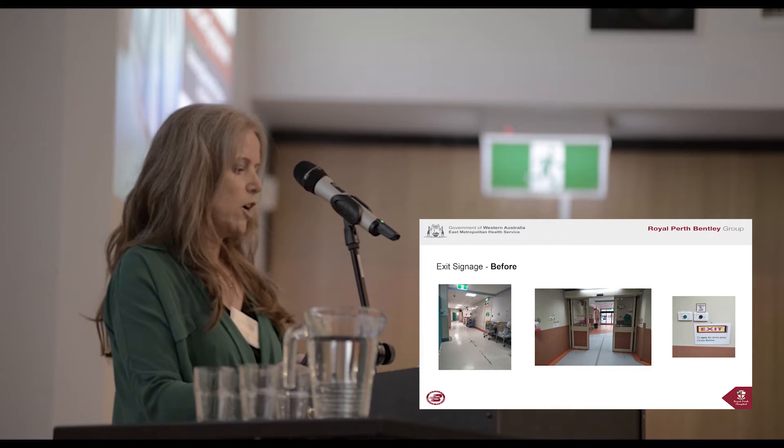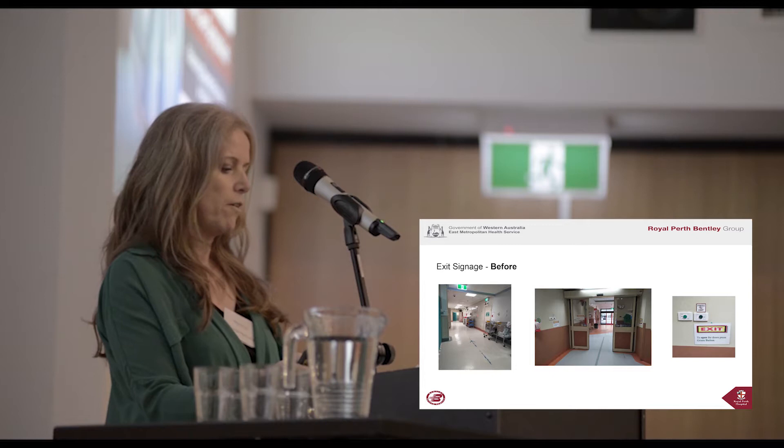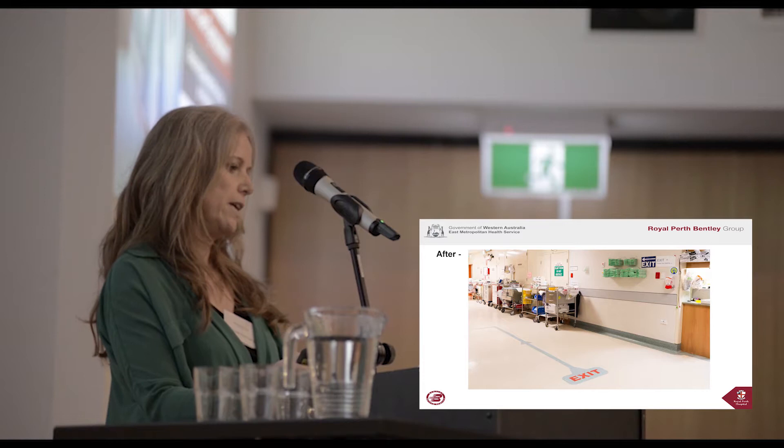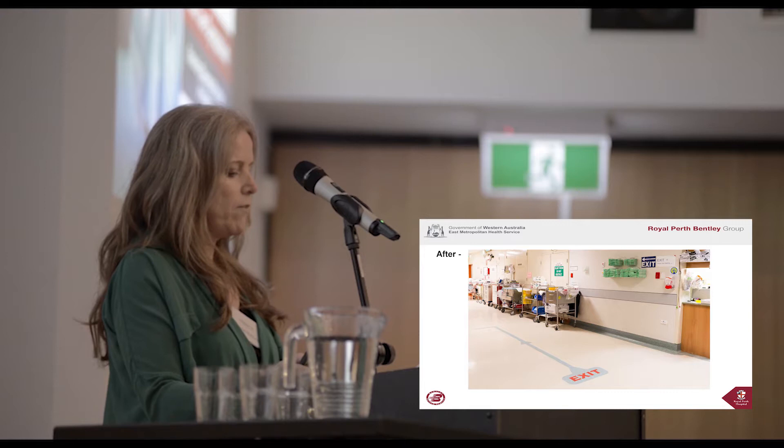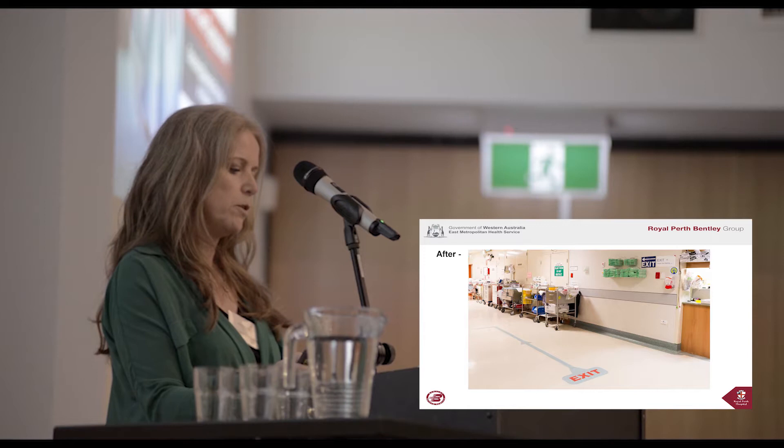Here is our exit signage before the changes. Notice the blue line on the floor, one of which is wearing off. There is no indication that this blue line is to be followed to exit the building. The floor marking has been present in the department for decades, possibly part of the original inception. Although it would be better if it wasn't there for patients with potential visuospatial difficulties, it was not an option to remove — so problem solving and compromise was required.